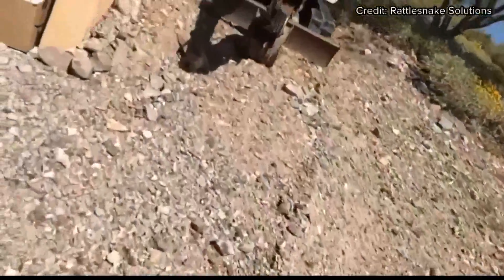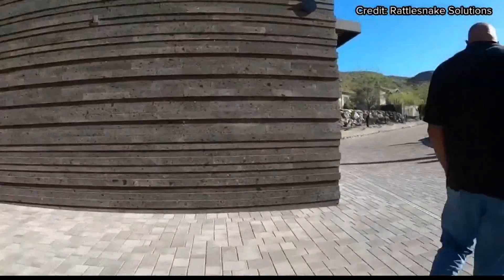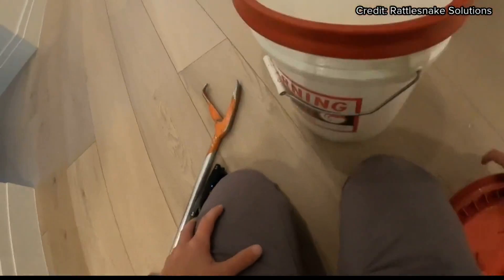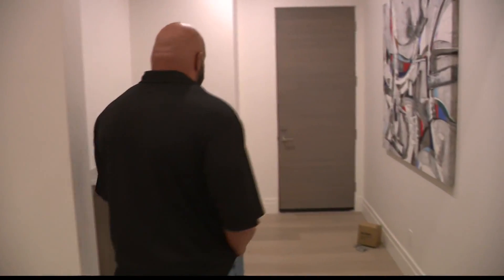This is my first Gila monster of the year that I've got out of a house. The whole area was open into the garage and on the back half of the house, and the front door was open too for a long time — the last place you want it is in your home. According to Brian Hughes, the owner of Rattlesnake Solutions, Gila monster house calls are rare. That almost never happens. A door was wide open, so it said, why not?